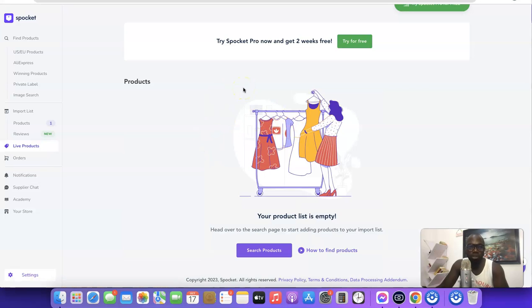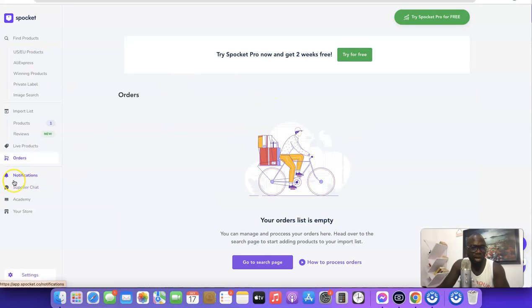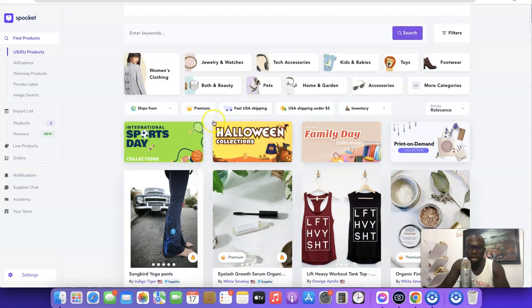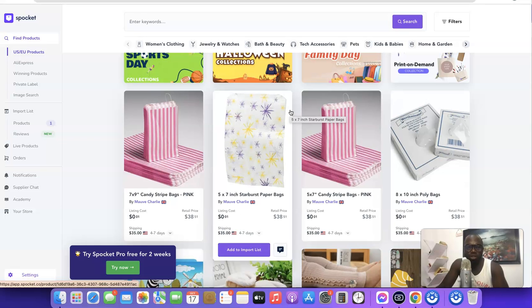You can see live products pushed to your Shopify store and manage your orders from here. To find products, come back to 'Find Products'. You can use the filter to search by relevance, price low to high, or price high to low, newest, or by shipping time. Clicking 'Low to High' updates the product listing to show the cheapest available products.